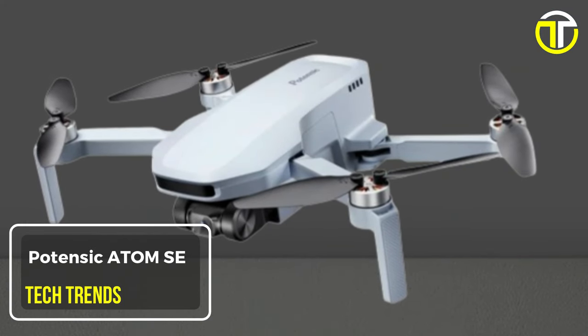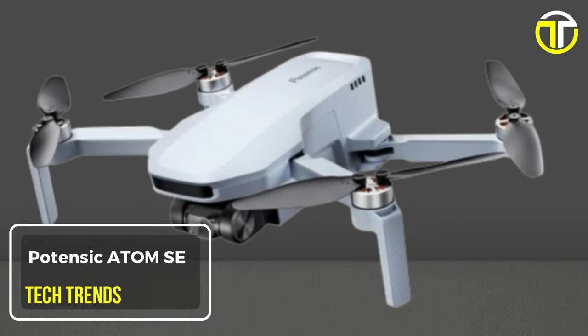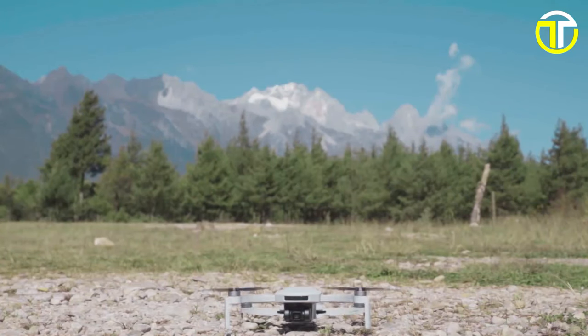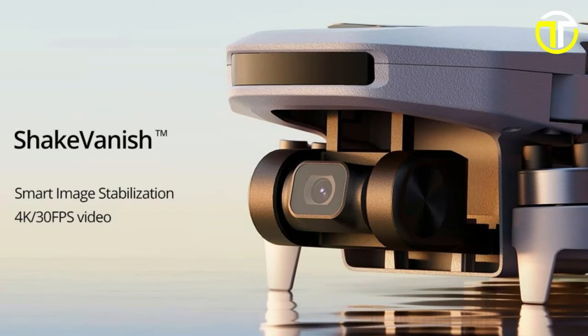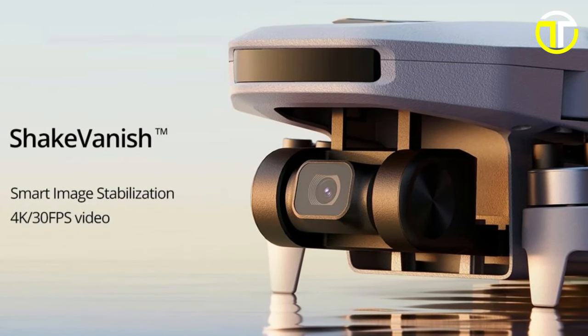Number 3: Potensic Atom. Introducing the Potensic Atom, a cutting-edge drone engineered to take your aerial photography and videography to new heights, featuring a 4K HD camera with ShakeVanish technology.